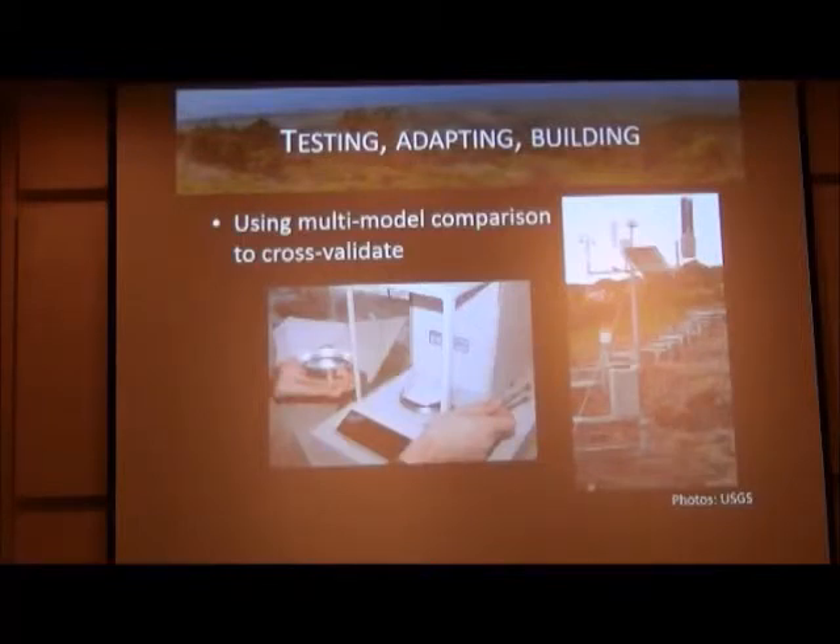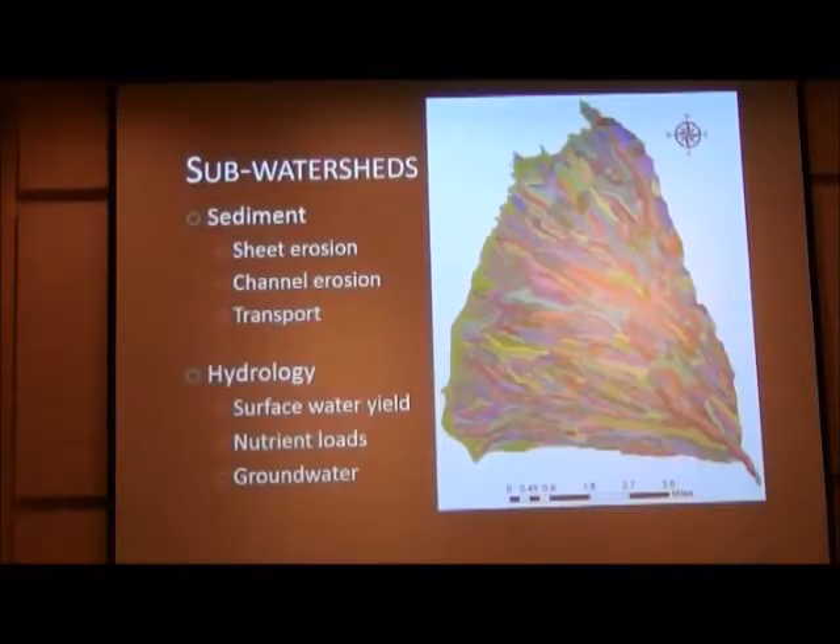Part of the problem with West Maui is that there are very few data available with which to test, calibrate, and validate the models. Our approach is twofold: we're running different models with the same input data, looking at sensitivities, and evaluating them across a broad set of criteria. We divide our watershed into multiple sub-watersheds and look at sediment and hydrology. For sediment, the important processes we need to capture are sheet erosion, channel erosion, and sediment transport — what we really care about is whether sediment is reaching the reef.